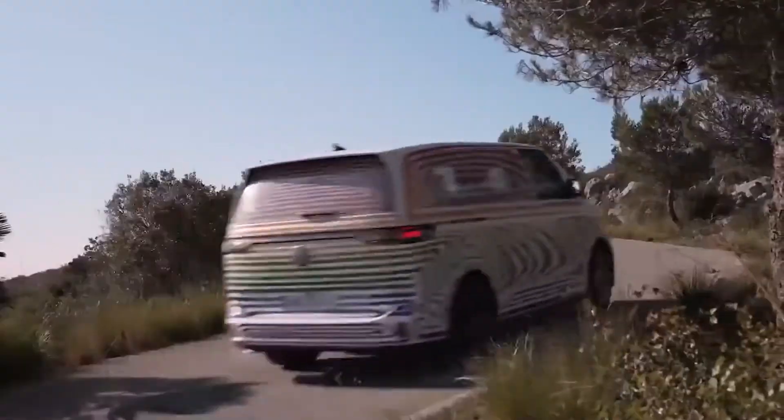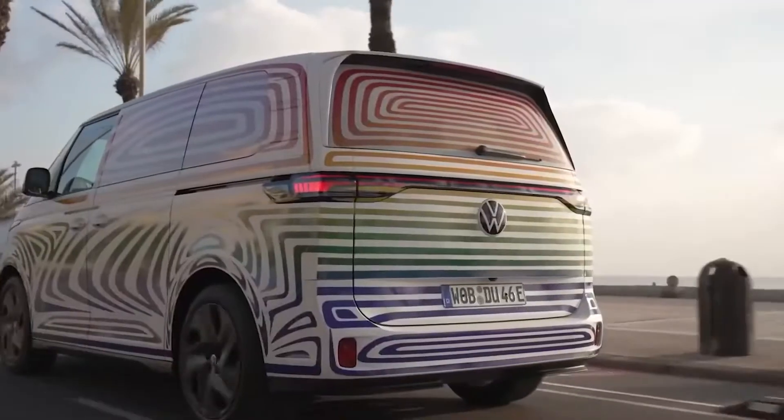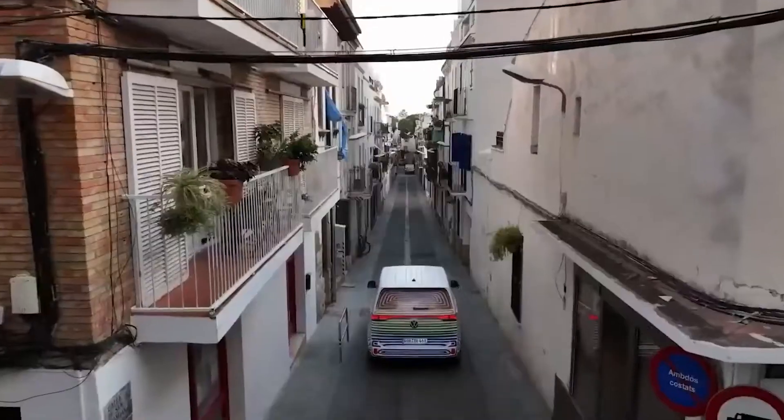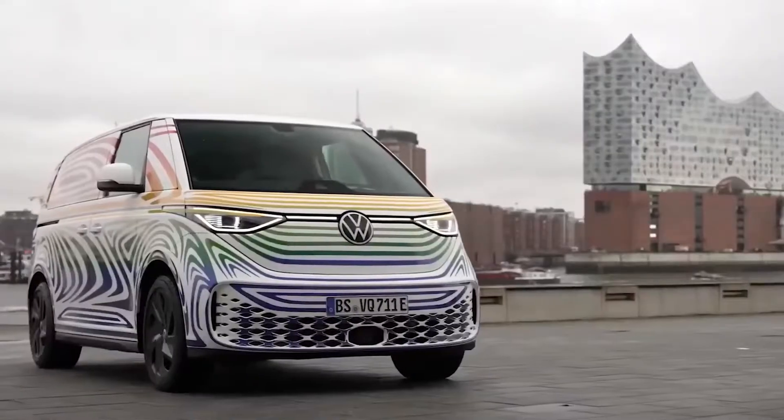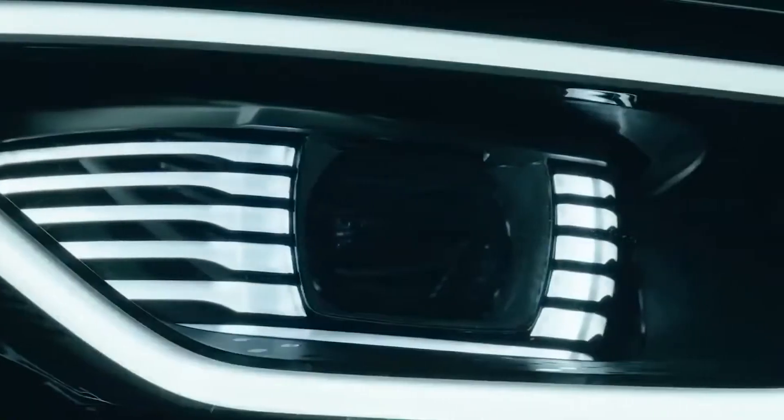Five years after generating much buzz with a microbus-inspired electric van concept, Volkswagen has at last revealed the production model, suitably called ID.Buzz. Although for the U.S. there's a big asterisk — America won't see the Buzz at dealerships until 2024.